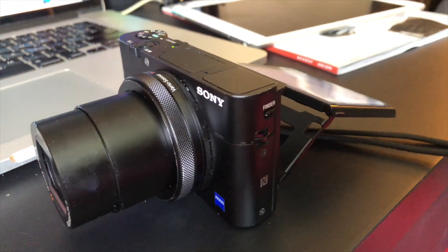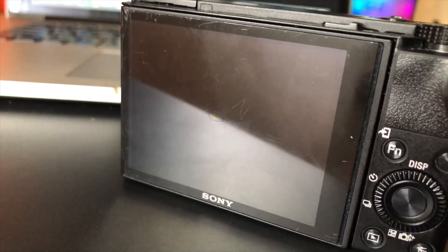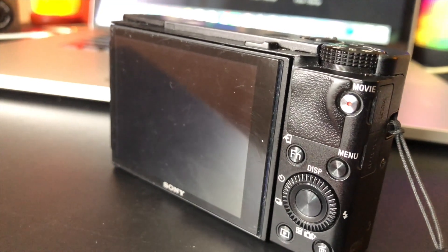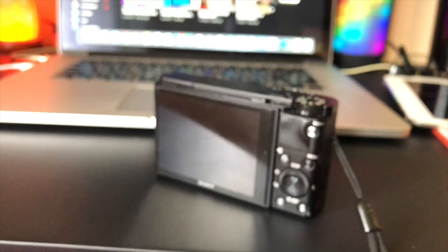Another aspect to keep in mind: the flip-up screen gets scratched very easily. It would have been destroyed in my case had I not gotten a screen protector, which I highly recommend. I have a link below for the screen protector I use. Since it's a point-and-shoot, people put it in their pockets and backpacks, and that screen gets scratched up fast. I've seen other people's videos where their screens are very scratched up. Get the screen protector.